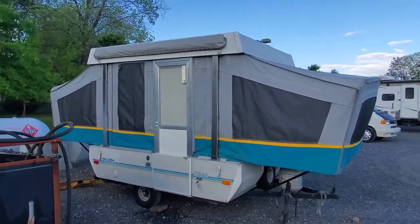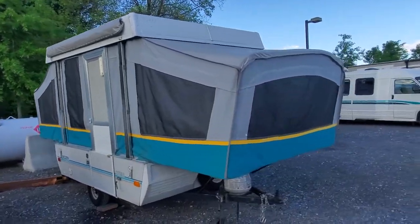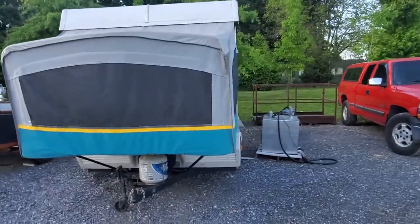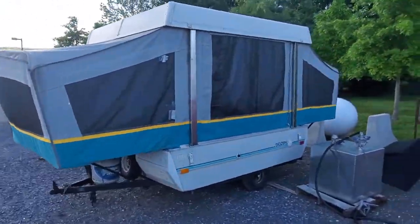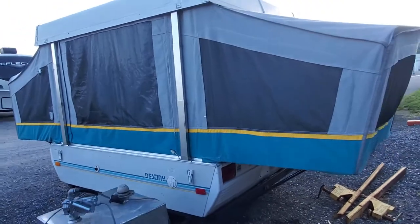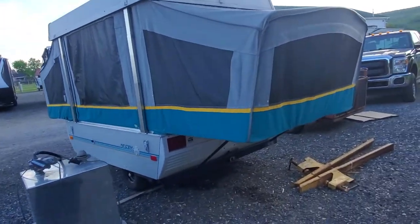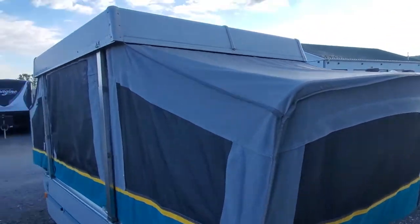Hey folks, this is Alex the eBay guy here at Beckley's RVs in Thurmont, Maryland. Here we have a 1993 Coleman Destiny, bought brand new here at Beckley's by a local family right here in town. Garage kept since it was new, very well taken care of — all the maintenance was performed here at Beckley's. Every two years they had the axles re-greased, checked the seals, and brought it in for its regular maintenance.